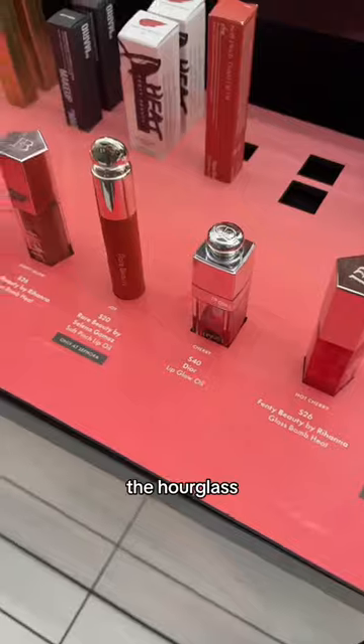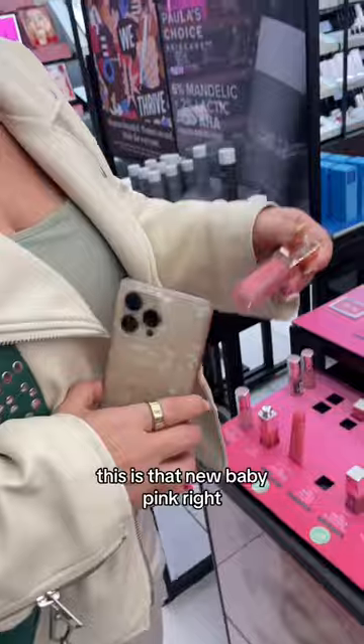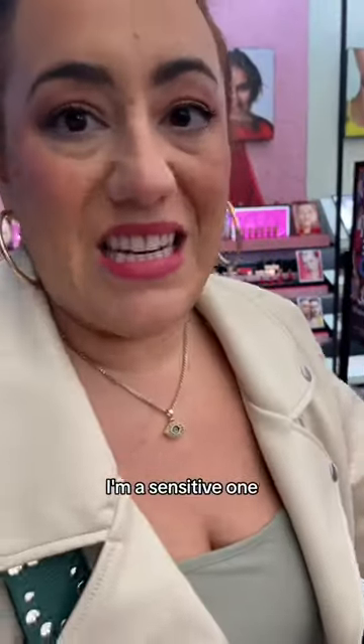So your picks are the Hourglass and the pH, because I really don't like burning. This is that new baby pink, right? Yeah, I love this color, but it does burn. Not good with the burning — I'm a sensitive one. No plumping.